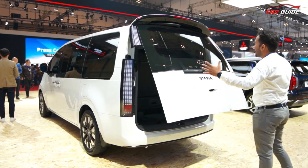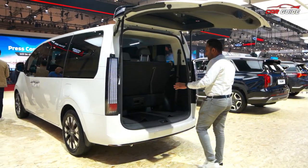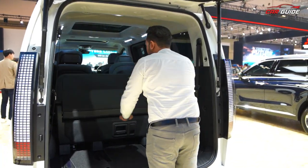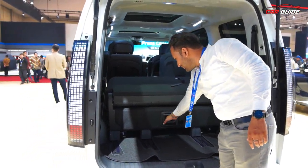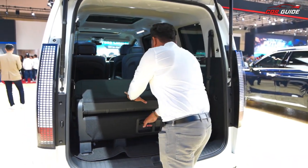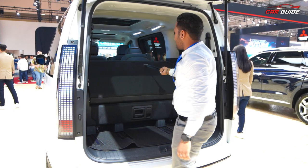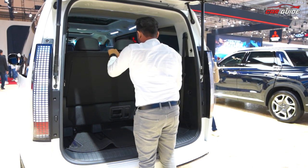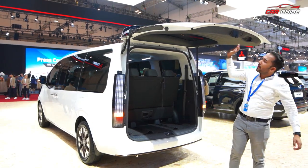This big, massive tailgate is a highlight. You can see the boot space and if you want to fold the third row seats you just pull and fold — it's very simple. The storage space expands greatly. You can push the seats back and get all the space you need for luggage.